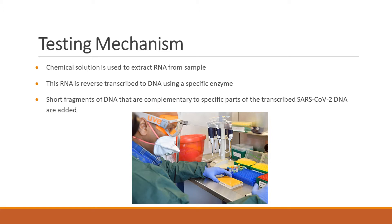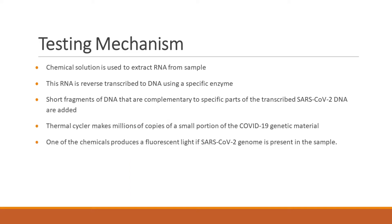In RT-PCR, the PCR machine is called a thermal cycler. A chemical solution is used to extract RNA from the sample, then that RNA is transcribed to DNA using an enzyme. After that, short fragments of DNA that are complementary to a specific part of the transcribed DNA are added. Those fragments attach themselves to the DNA in the sample. It is then put into the thermal cycler and millions of copies of that DNA are made.